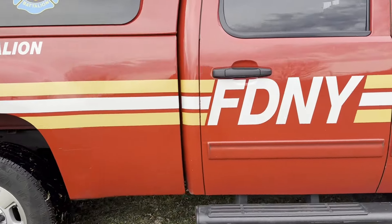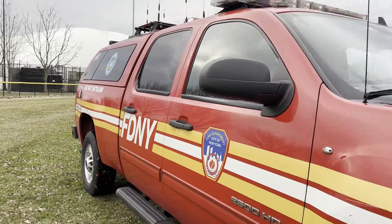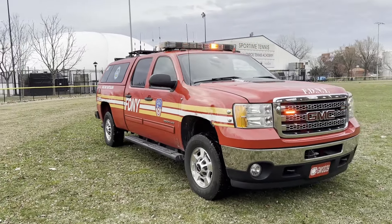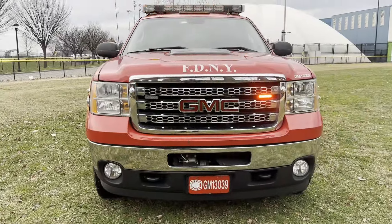Alright guys, this is going to conclude this week's Fleet Friday of Hazmat Battalion 1. I hope you guys enjoyed it. If you have any questions, as always, leave them in the comments and I'll get back to you. From Randall's Island, we're 10-8.